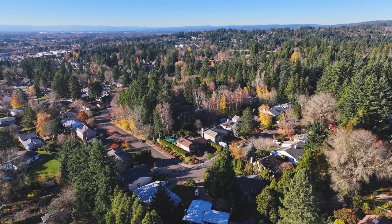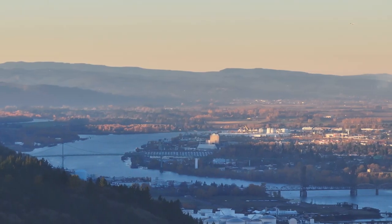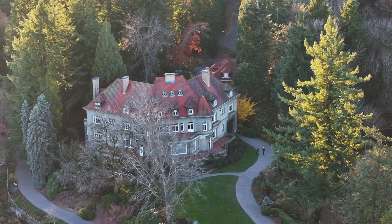Conveniently located in southwest Portland, minutes from highway 26 to access beautiful viewpoints and historic locations like Piddock Mansion.